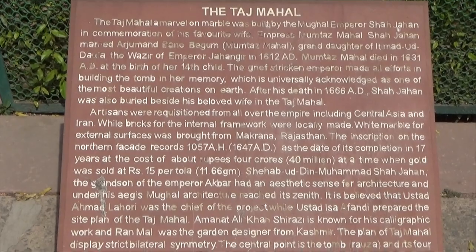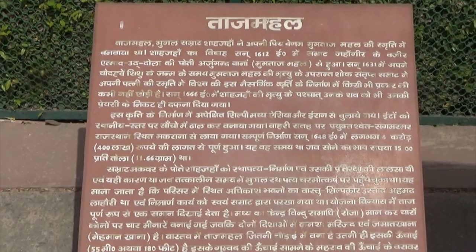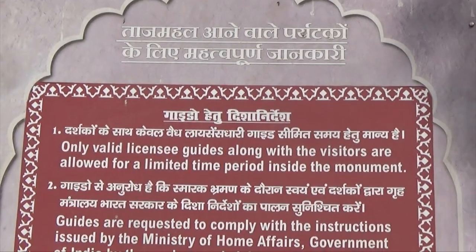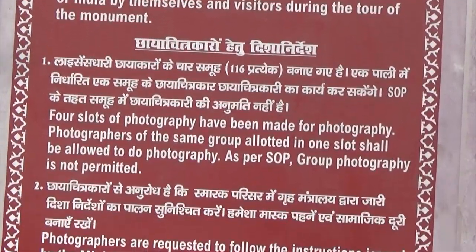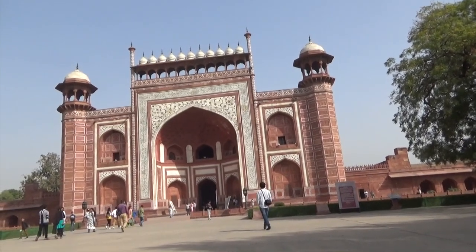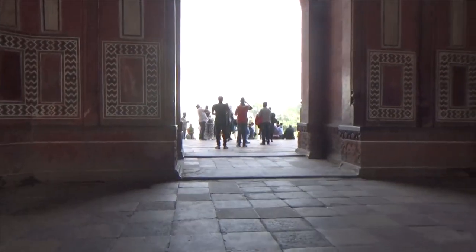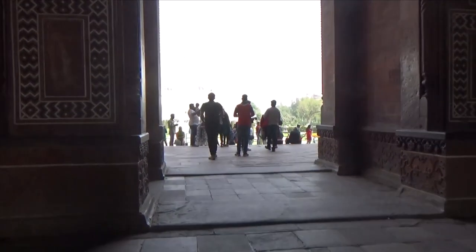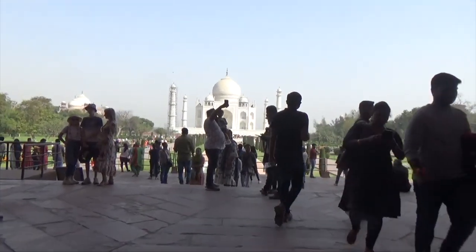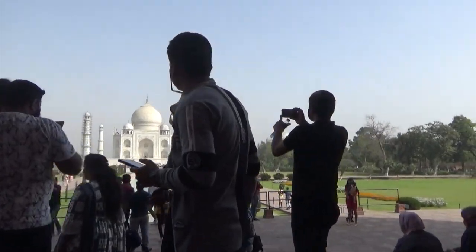When you are going to Taj Mahal, there is full information available. You can read it once. You can check it at the entrance. This is also the first place when you visit Taj Mahal — this is the main gate, where you enter to walk into Taj Mahal.